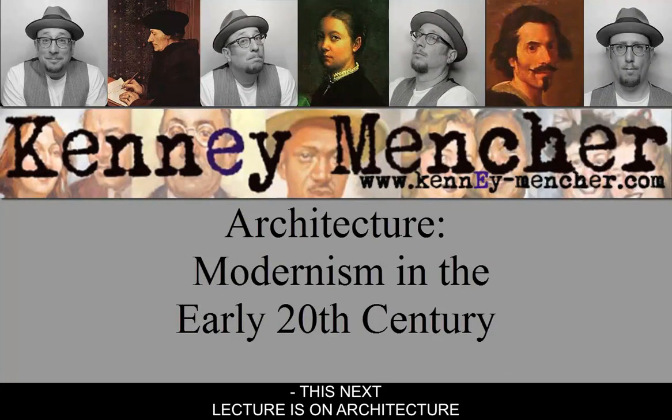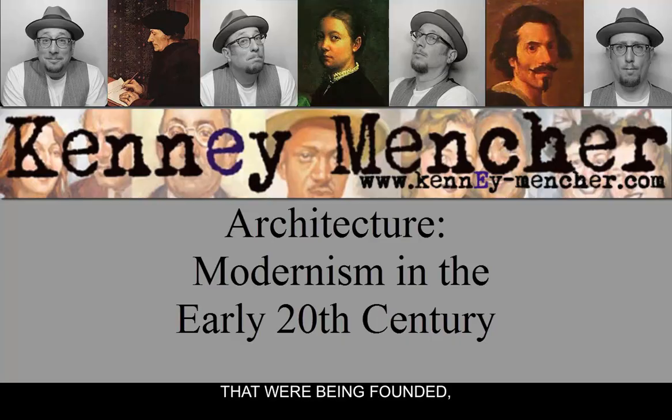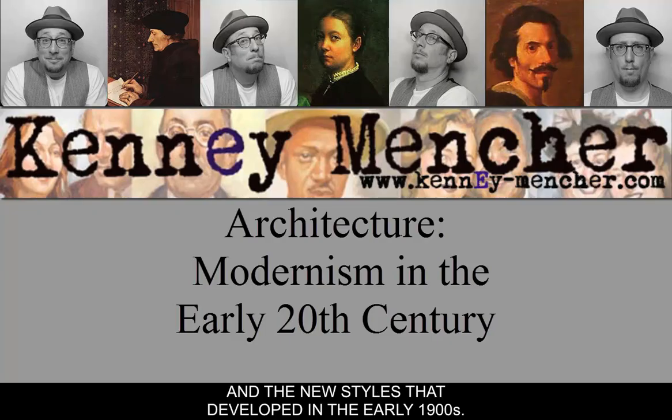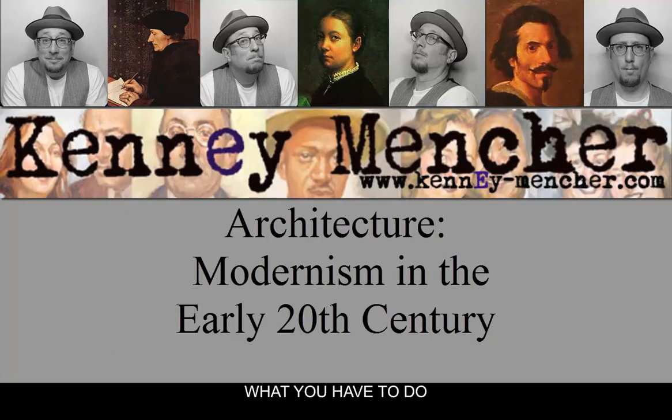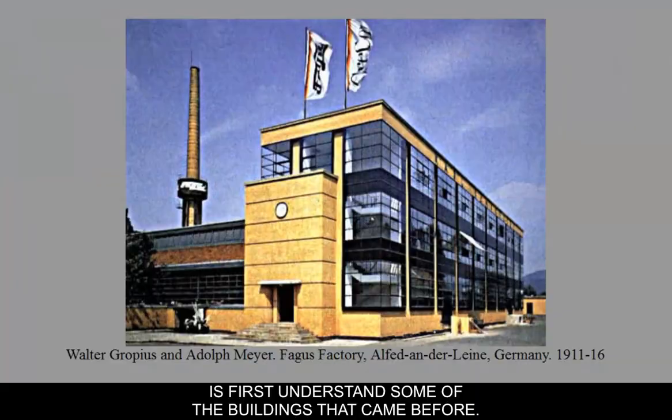This next lecture is on architecture and the new kinds of architecture that were being founded and the new styles that developed in the early 1900s. In order to understand this new kind of architecture, what you have to do is first understand some of the buildings that came before.